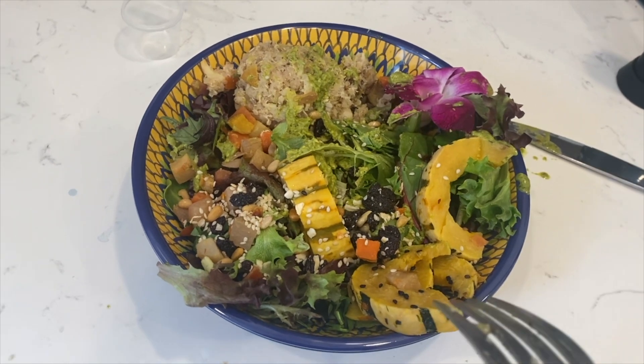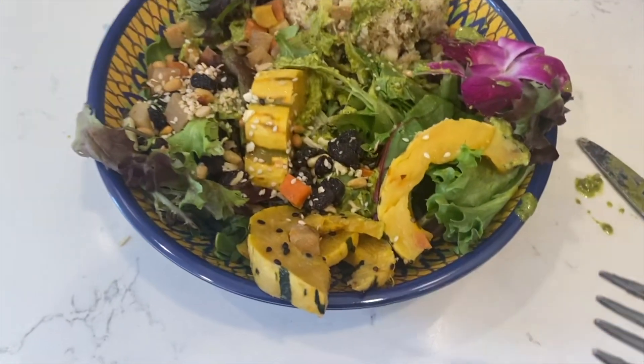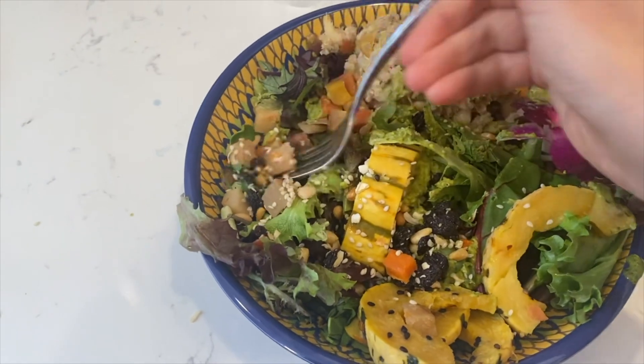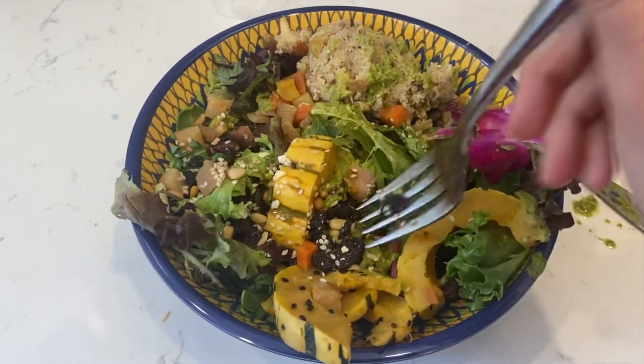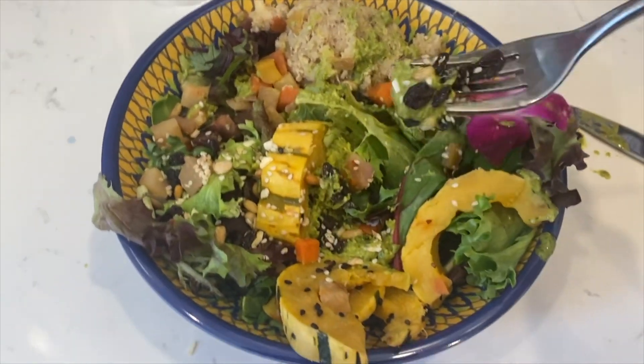This is so earthy and the dressing adds a brightness to it — so satisfying. I love this lunch. It doesn't quite feel like a traditional salad the way the other lunches have felt, for the most part.